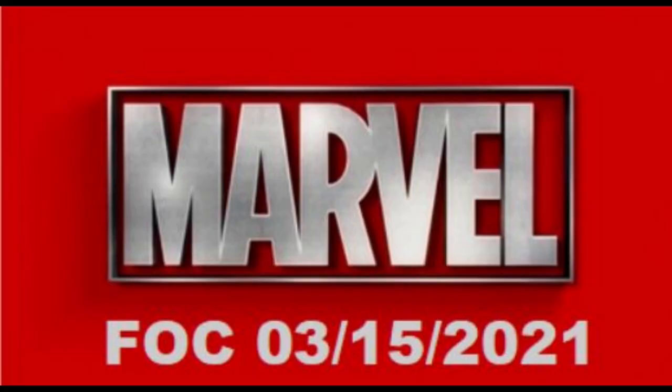Marvel Comics cutoff this week is Monday, March 15, 2021. As of now, we have only one cover for each book. Make sure you check back with your LCS later in the week for more available covers.